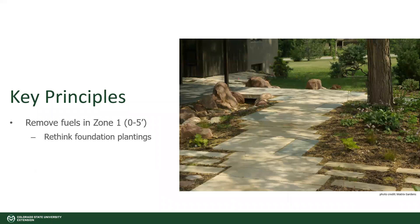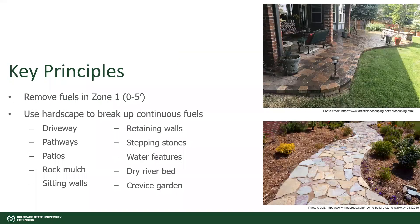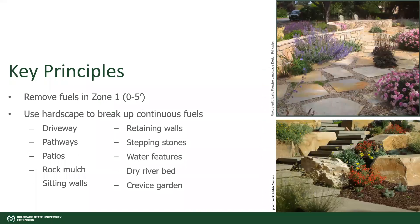It might look something more like this — basically just breaking up the planting area with hardscape. You can see the patio on top, the stone walkway. No matter what zone you're in, you want to break up large areas of fuel and vegetation. You can break it up in really nice ways with seating areas, patios, and walkways. You just want to think about using ignition resistant materials like river rocks and cobblestone sidewalks.